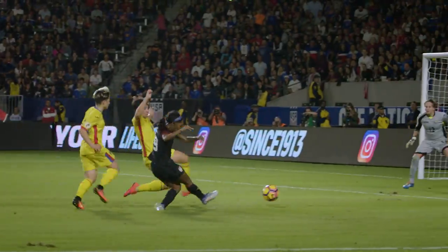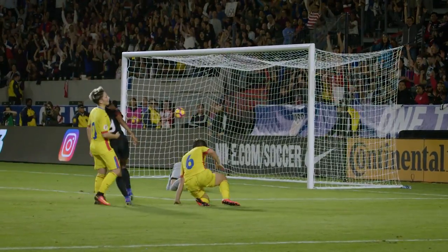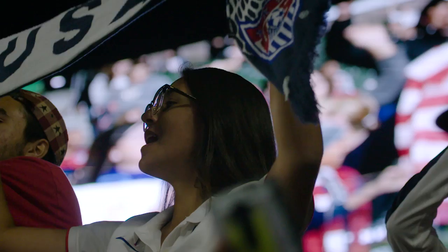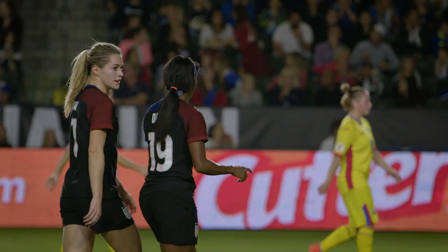In 45 minutes, there's Dunn in the box — Dunn with a shot and a goal to the U.S.! Crystal Dunn is on the board. That goal was scored in stoppage time, and it's a tough way for Romania to end the half — but a good way for the U.S. to do it.